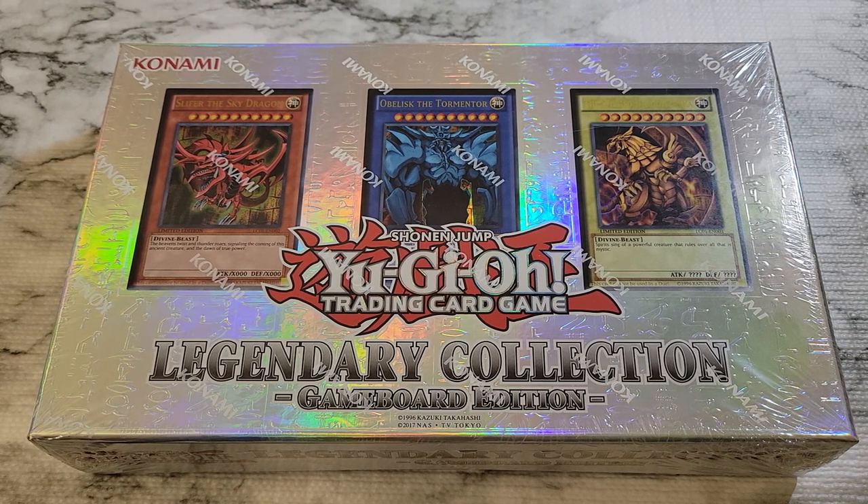It's going to have some 25th anniversary markings on it. And then we're going to get to see the new quarter century rare, which is going to be a new rarity with one of the promos — either Slifer, Obelisk, Ra, Red Eyes, Blue Eyes, or Dark Magician are going to come in this new special rarity. So it'll be interesting to see what that does.